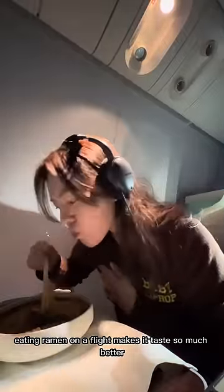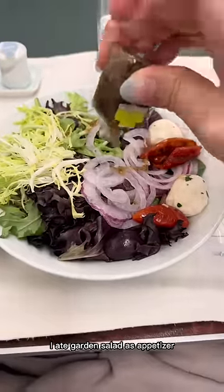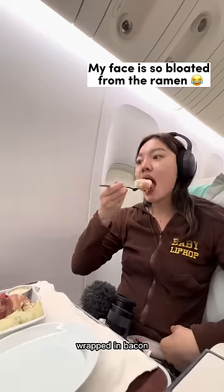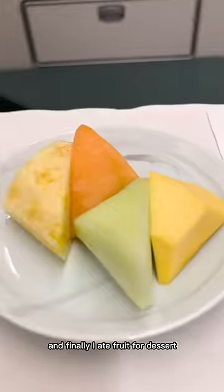I swear eating ramen on a flight makes it taste so much better. After I woke up again, I ate garden salad as an appetizer. For the main meal I had ricotta cheese stuffed with chicken breast wrapped in bacon — I'm pretty sure this is a new menu because I've never tried it before, and it was all right.